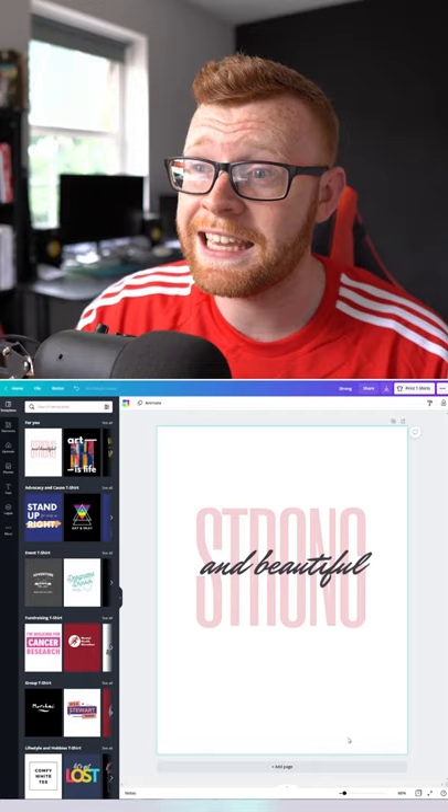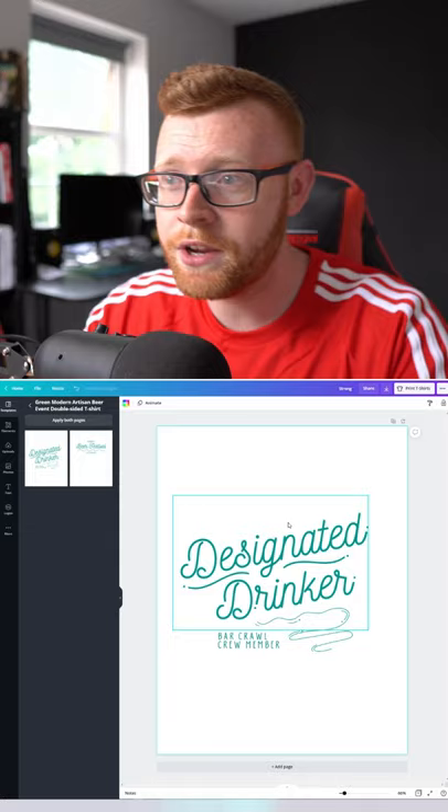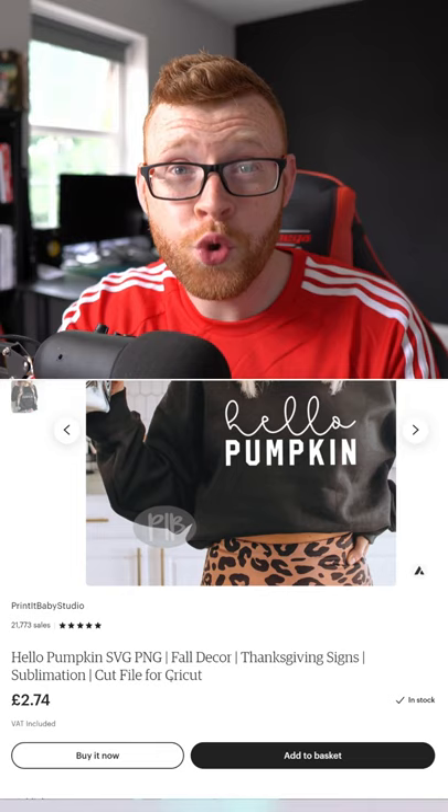So how do you do this? Well, you can come over here to something like Canva and they have templates. For example, if we wanted to do this one — 'Designated Drinker' — we could actually just sell this as a design on Etsy, and this person is selling them for $2.74, which is roughly $3.50.